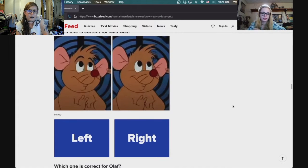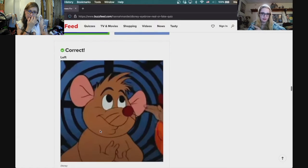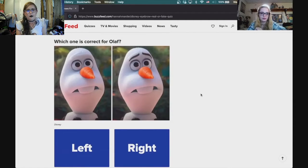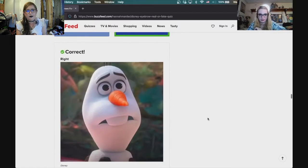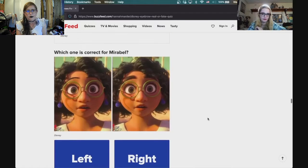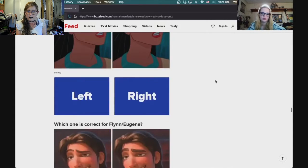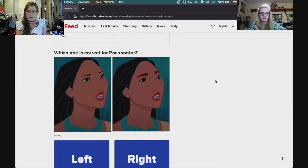Which one is correct for Gus Gus? He actually has eyebrows. Which one is correct for Olaf? It's the right side — he's got brown eyebrows. Which one is correct for Mirabel? It's the right — she does have bushier eyebrows. Which one is correct for Pocahontas? She has thin eyebrows.